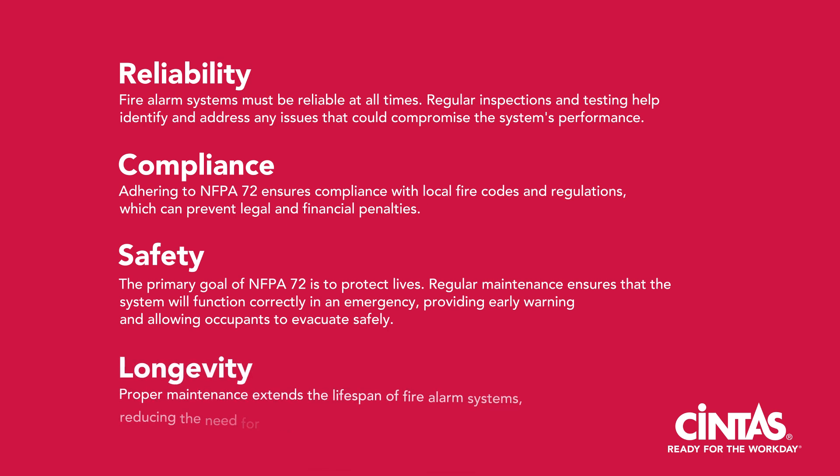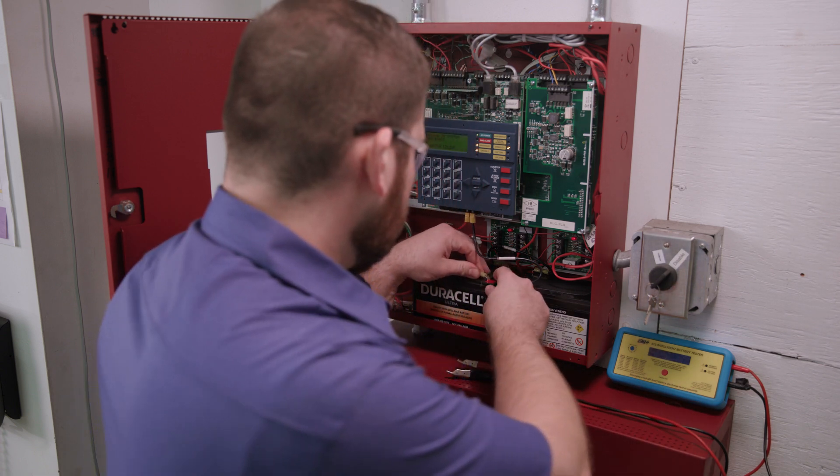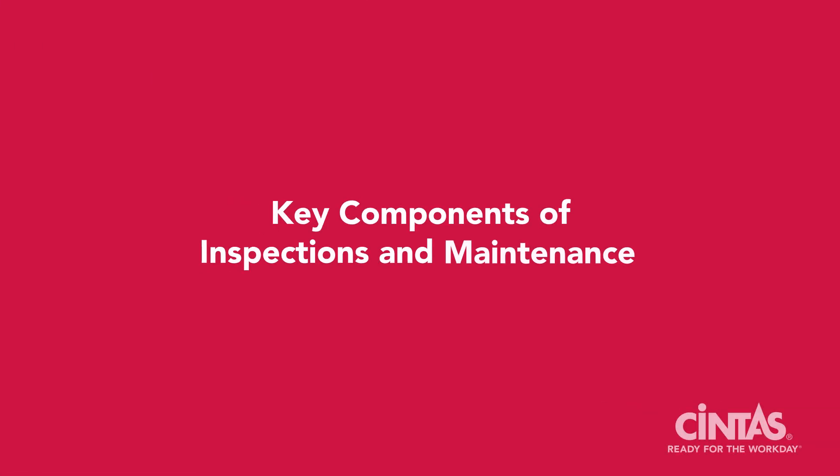And longevity: proper maintenance extends the lifespan of fire alarm systems, reducing the need for costly replacements and repairs. Now let's review the key components of inspections and maintenance. Under NFPA 72, inspections, testing, and maintenance involve visual inspections.